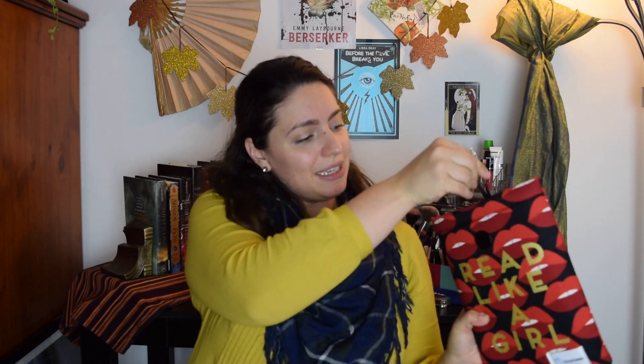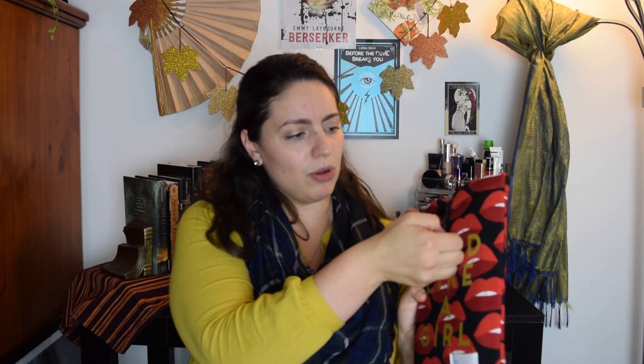I think the main things left — the big item this month — the book is inside a really cute book bow. It's like a padded book sleeve and it says 'Read Like a Girl.' It's got lips on it, which is cute. It actually hooks over and then the book is inside.